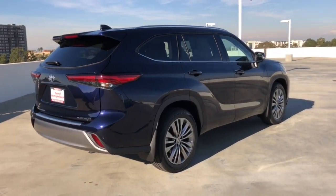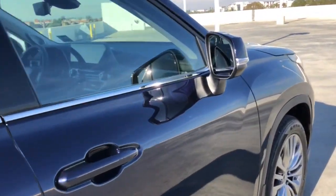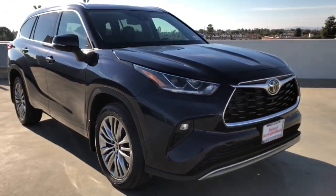this smooth riding, quiet, roomy three-row crossover offers the capability and creature comforts to help you make the most of every road trip.